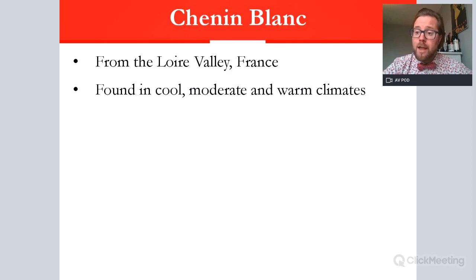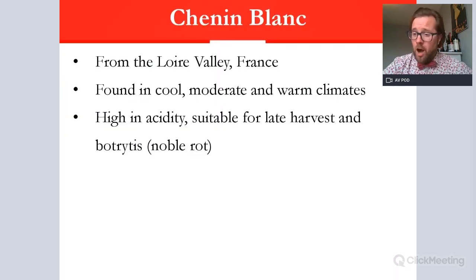Chenin Blanc will be grown in a variety of climates. The Loire Valley tends to be cool to moderate, but warm climates such as South Africa, Argentina, and California also produce Chenin Blanc. So it is a remarkably versatile grape variety. It's really high in acidity, which means it can make quite fresh wines, but you can also leave the grapes on the vine longer to ripen, as the acidity counters this well — the acidity doesn't drop off as quickly as other varieties.